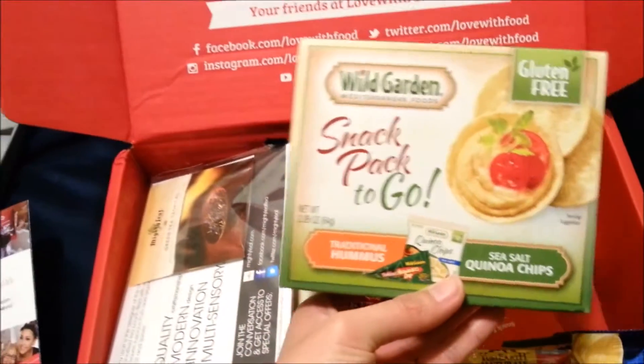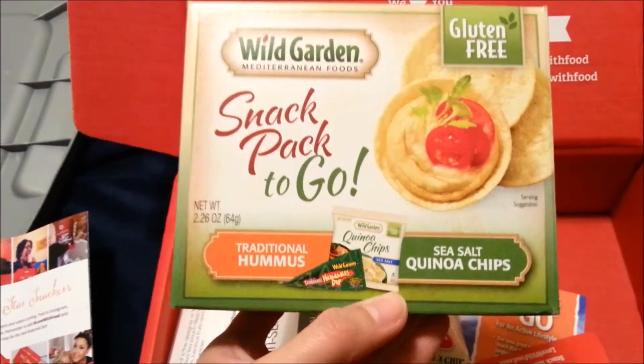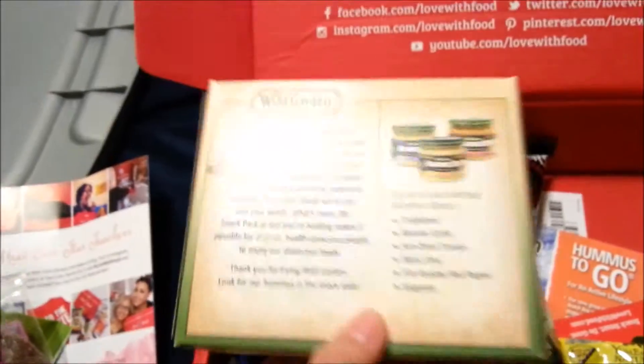The next item is the Snack Pack To Go Hummus. They provide a cracker along with the hummus in this little small package.